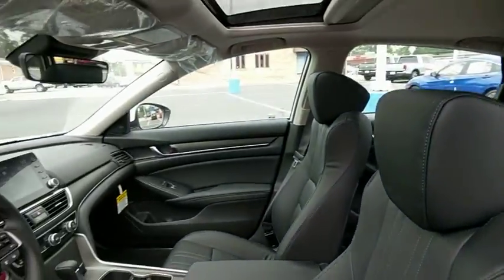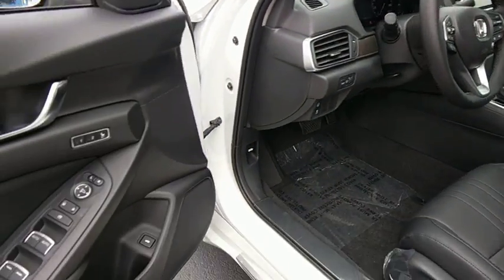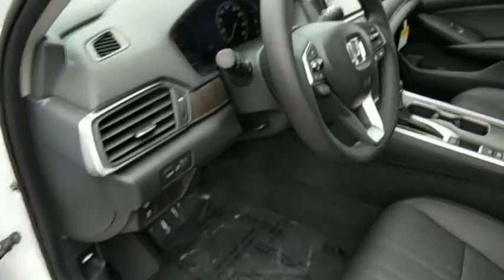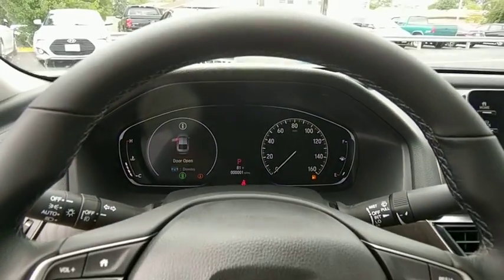Here are some of this vehicle's great options: traction control, power passenger seat, dual airbags, leather-wrapped steering wheel, power steering, alloy wheels, four-wheel disc brakes, fog lights, security system, and electronic stability control.